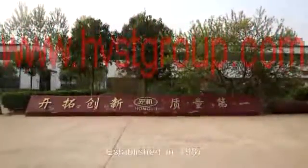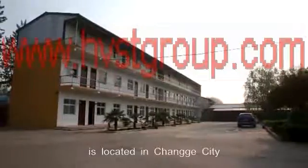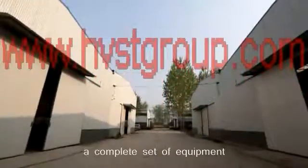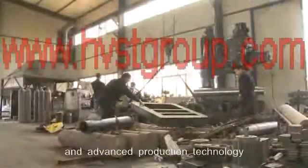Established in 1987, Zhengzhou Harvest Machinery Company is located in Zhenghua City, Henan Province. The factory covers an area of more than 2,000 square meters and has a beautiful environment, a complete set of equipment, strong scientific research strength, and advanced production technology.